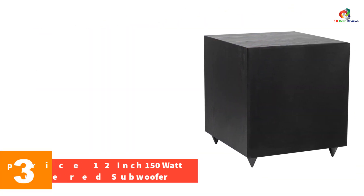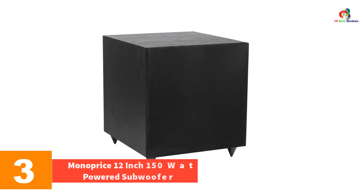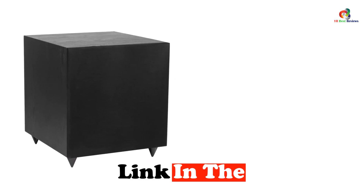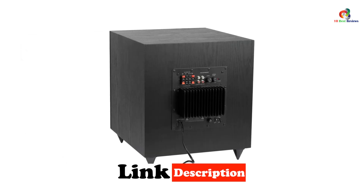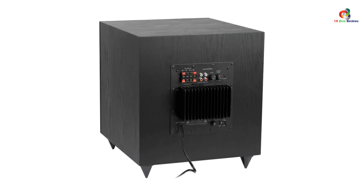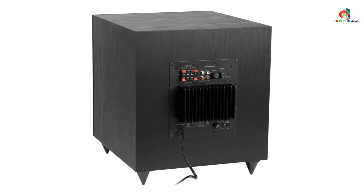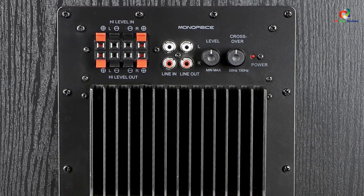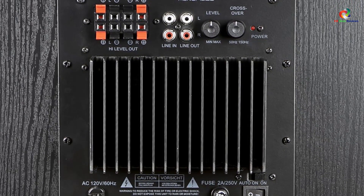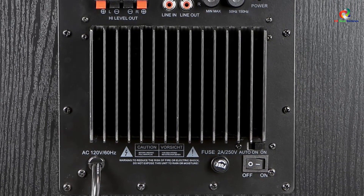At number 3, we have the Monoprice 12-inch 150W powered subwoofer. There are only a handful of options that are reliable even with a budget-friendly price tag, and this is one of them. It features an RMS power capacity of 150W that can be increased up to 200W momentarily. Most users do not require an extremely low frequency range, and this is the right option for casual users, offering a 50-250 Hz frequency response. Monoprice also includes a 10-meter operating range splitter for easier installation, along with dedicated knobs for bass and frequency gain control.